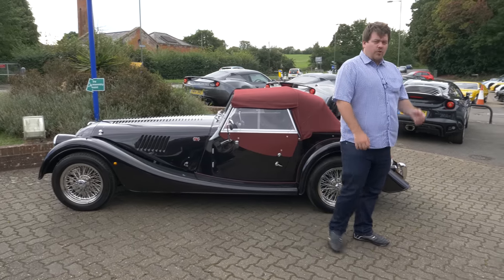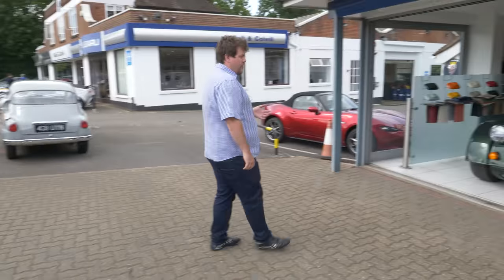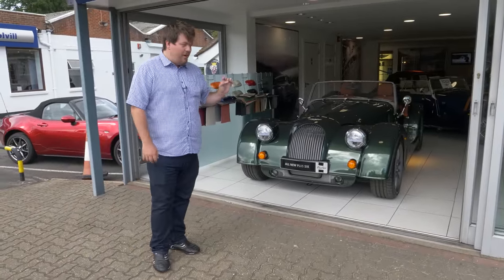However, if you want your sports car to be leaner, meaner, lower, wider, more powerful, faster, harder, you could try the brand new Plus 6, a car I very much enjoyed.